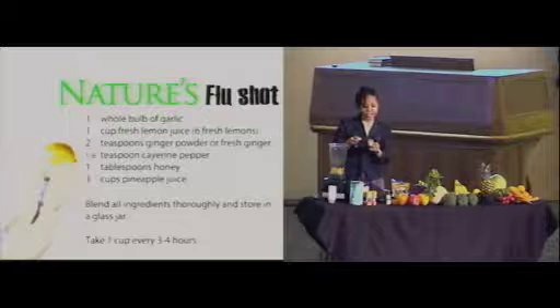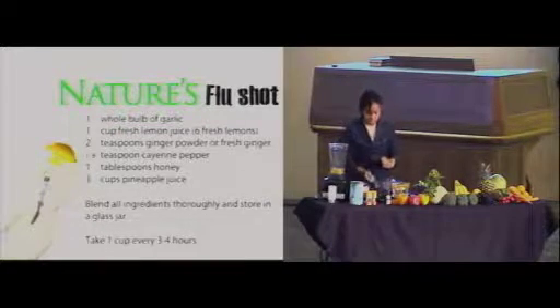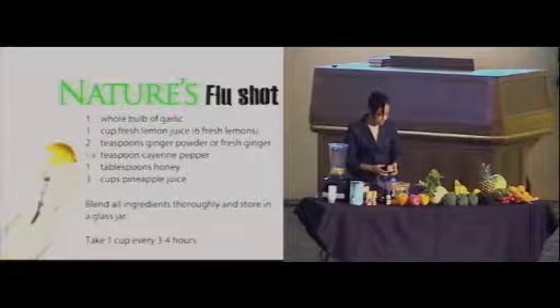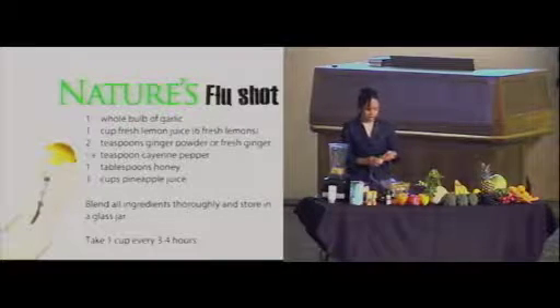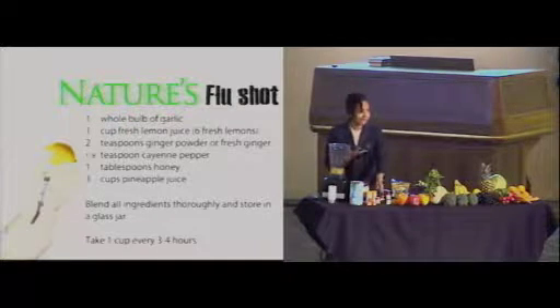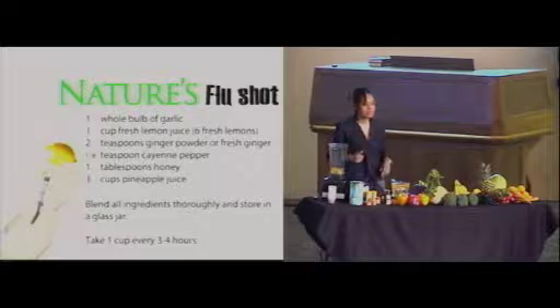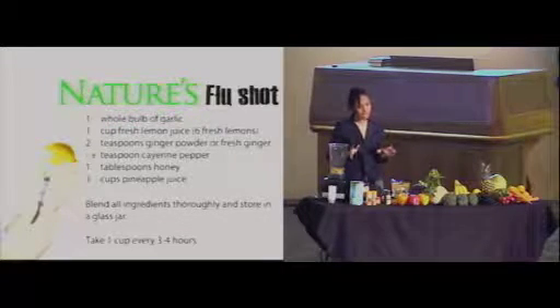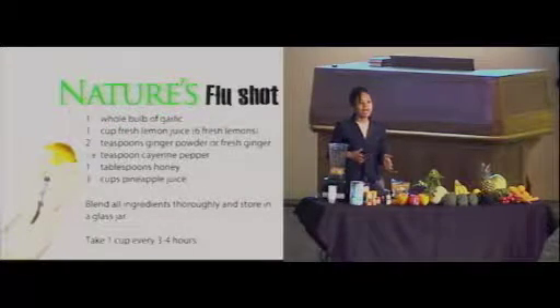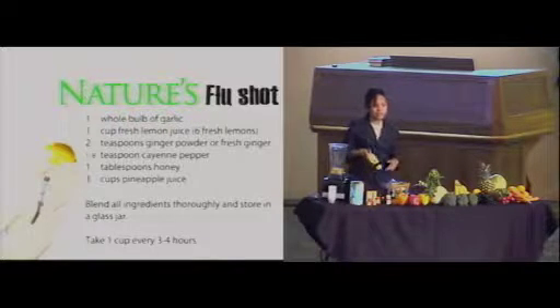We just need an eighth of a teaspoon of cayenne pepper. Cayenne pepper kind of acts as a catalyst in the system — it moves things along. It's definitely hot, so you don't need too much. But it will help to ward off some of those things going on in the body, kind of heat it up a little bit and get rid of whatever is lurking there.